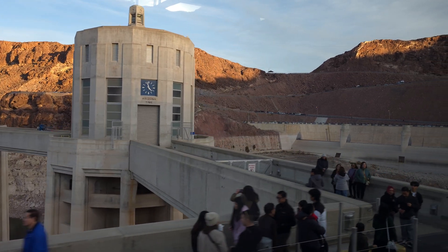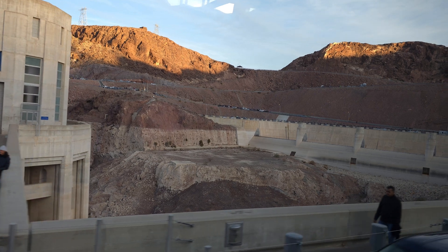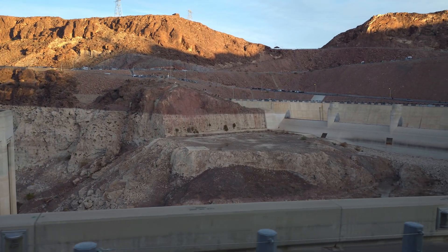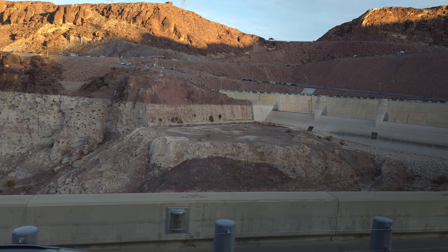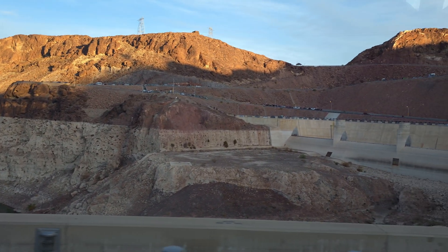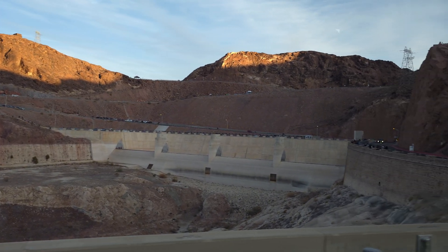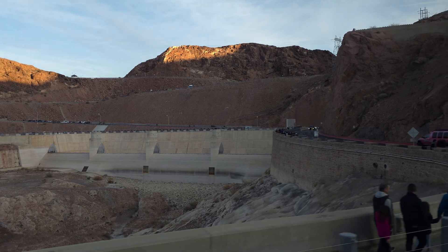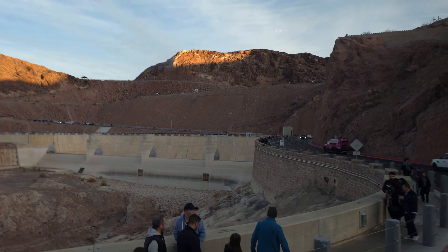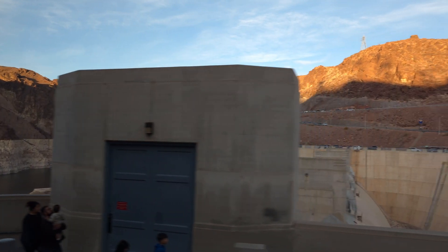Now be ready to see the biggest tunnel you've probably ever seen in your life — it's called the spillway tunnel. That tunnel was used just twice: the first time in 1931 for testing, and then in 1983 during the flood. Just in case of a flood, all the water goes through the tunnel back to the Colorado River. Let's hope they never have to use it again. The spillway tunnel is coming up on the right side now — look at that huge tunnel.